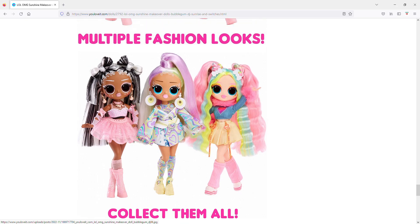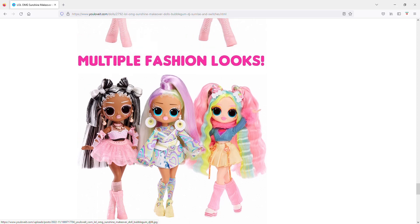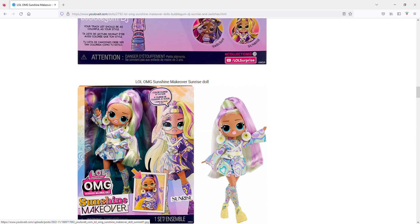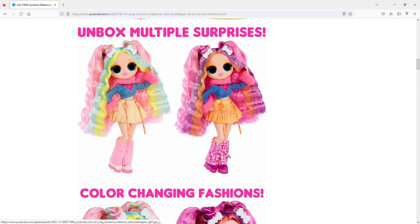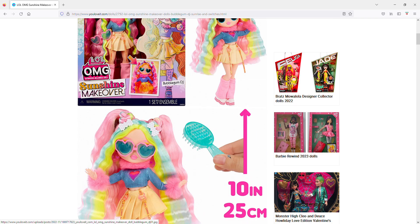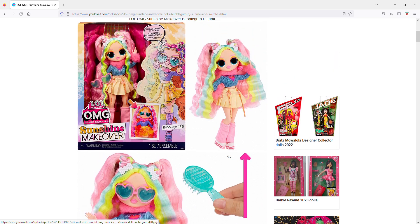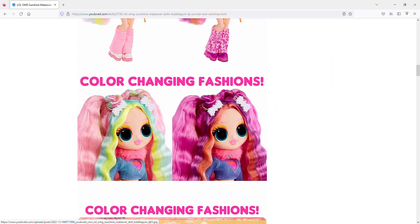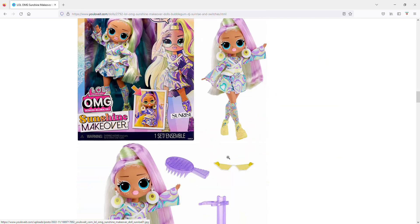With Sunrise, the dress removes and you have a top and little shorts underneath, which I like. Switches has two skirts and I like both a lot. Going back to Bubblegum DJ, they're not really showing whether she has an extra fashion piece like another top or skirt, so she might be a bit lacking in that department compared to the other two.